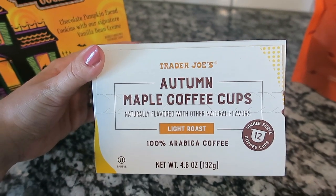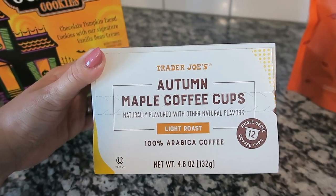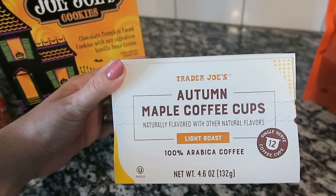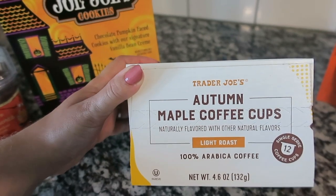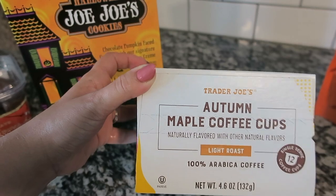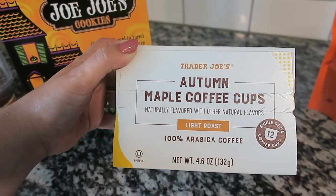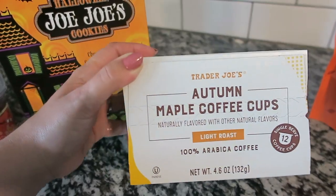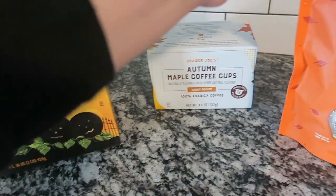I love the autumn maple coffee cups — they're so good, comparable to the Starbucks maple coffee pods but cheaper at Trader Joe's. I believe this was around $3.99 to $4.99, and you get 12 K-cups, so it's a very affordable and tasty option.